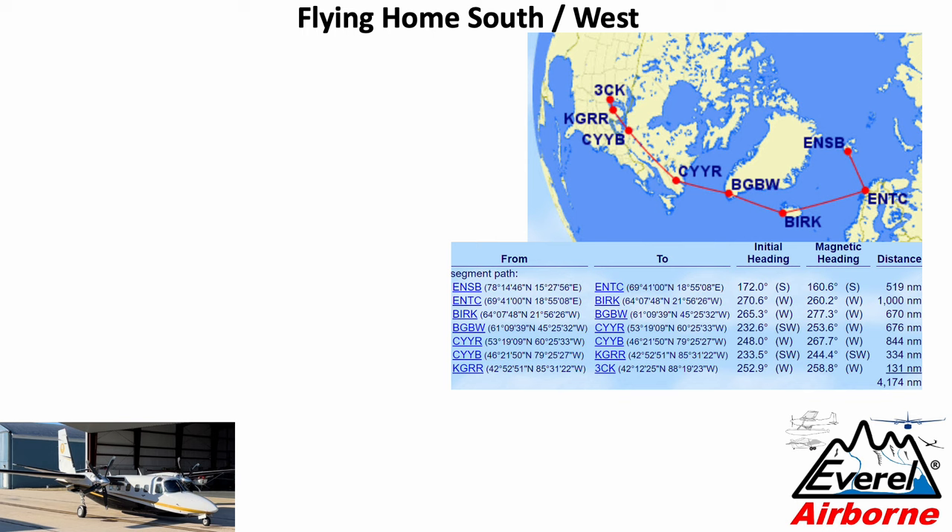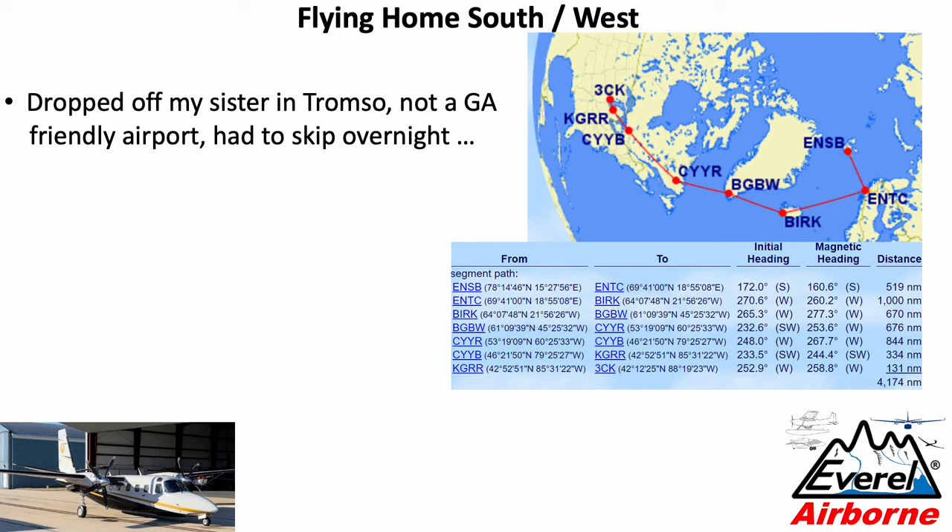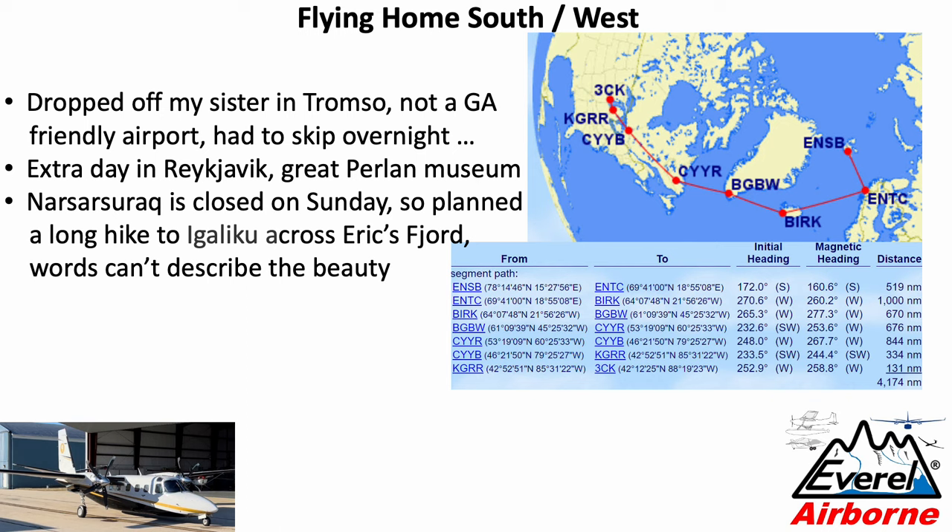Now let's talk about getting home. First we had to head south to drop off my sister, who continued on commercially. Tromso is not exactly a general aviation-friendly airport — the day before, they contacted us and said they had no parking space, so don't come. We had to come anyway but just did a quick turnaround and skipped the planned overnight. Turned out they had plenty of space — just some construction going on. That gave us an extra day in Reykjavik. We visited the Perlan Nature Museum, which I highly recommend. We planned to spend Sunday in Narsarsuaq, but the airport is closed on Sundays unless you pay heavily, so we flew in on Saturday and left on Monday. We did a long hike to Igaliku — a serene, beautiful place across the Eriksfjord.